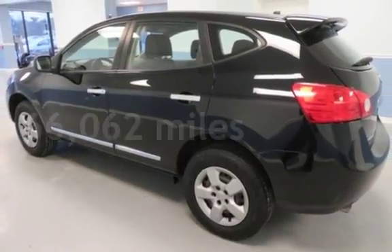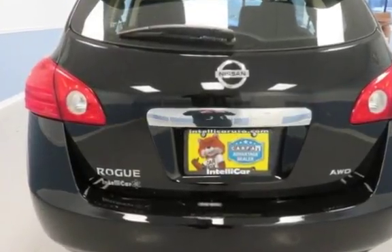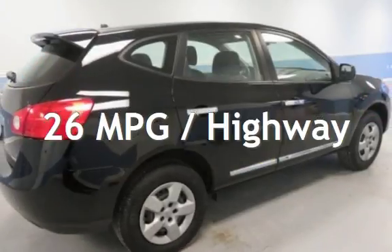This Nissan has less than 67,000 miles on the odometer. Estimated fuel economy for this vehicle is 22 miles per gallon in the city and 26 miles per gallon on the highway.